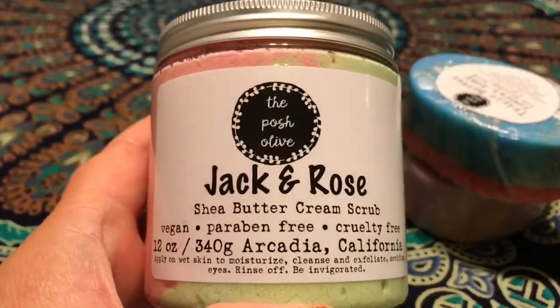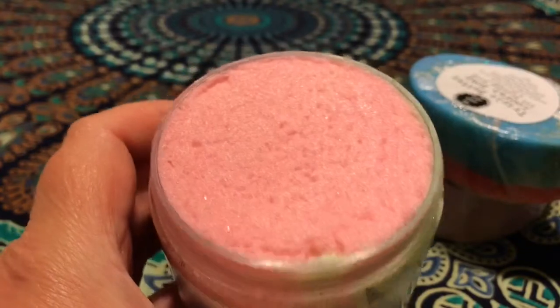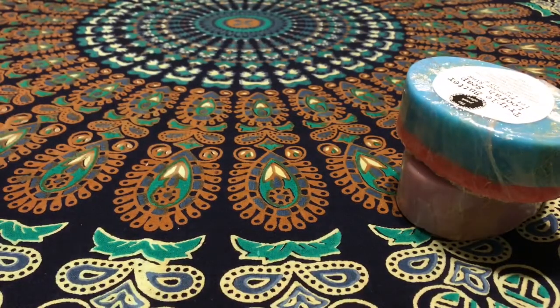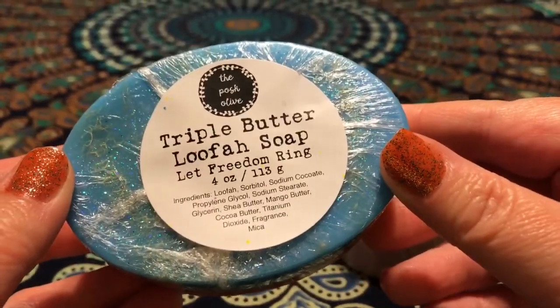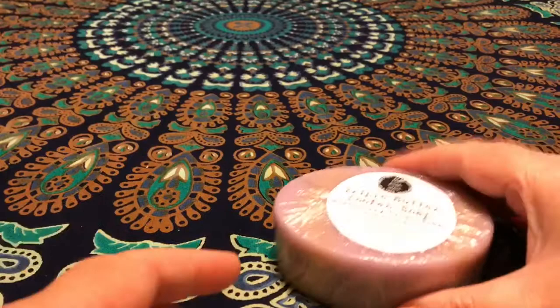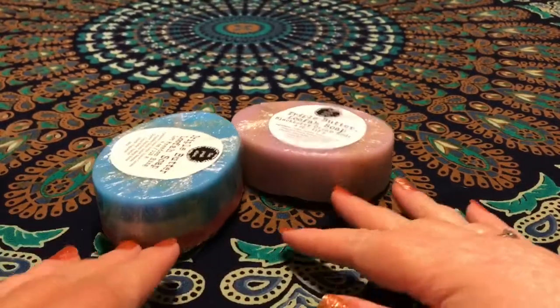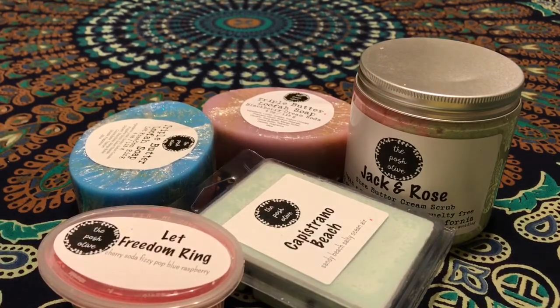Then I grabbed a little bit of body care. I got the Jack and Rose scrub — the honeydew and cotton candy one. I cannot wait to dive into that. I also got two loofah soaps: Let Freedom Ring, which is the cherry soda, fizzy pop, and blue raspberry — you've got your scrubby loofah with the soap built around it. I haven't used one of these yet but I have like three of them now so I should probably get on that. And then Blackberry Cream Soda in the loofah soap as well. That is my Posh Olive haul for late June.